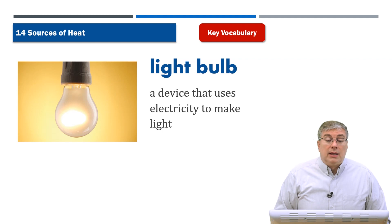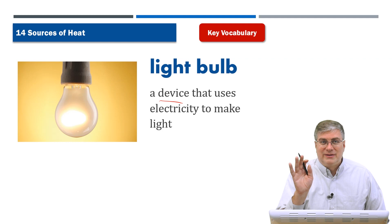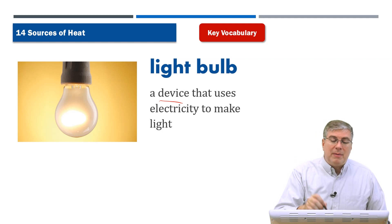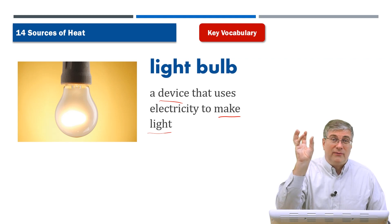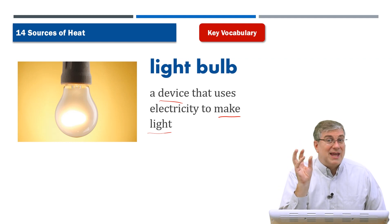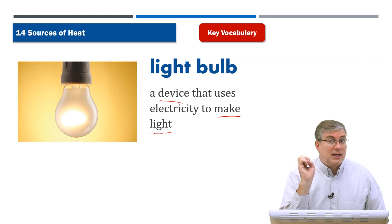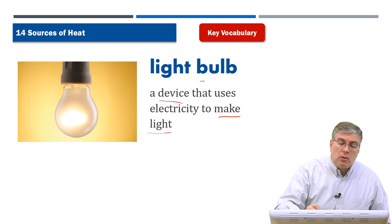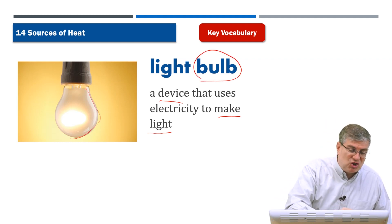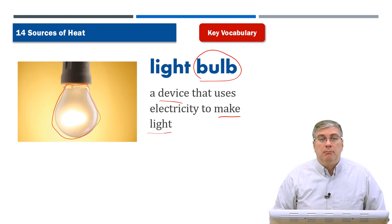A light bulb is a different type of device. It doesn't use natural gas — it uses electricity to make light, and it also makes heat. Be careful if a light bulb has been on for a while; don't touch it, it's hot. New modern light bulbs stay cool, but older light bulbs get hot. The word 'bulb' refers to this particular shape, and because it makes light, it is a light bulb.